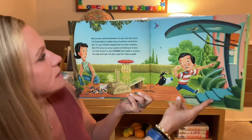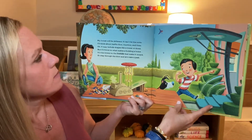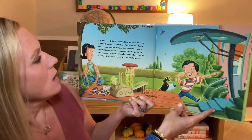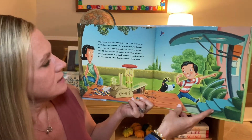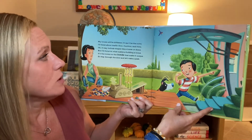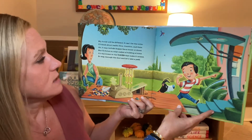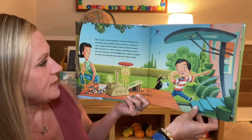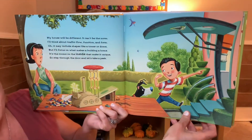My house will be different. It can't be the norm. I'll think about traffic flow, function, and form. Oh, it may include shapes like a tower or dome, but I'll focus on what makes a building a home. It's the rooms on the inside that make it unique. So step through the door, let's take a peep.